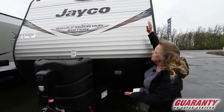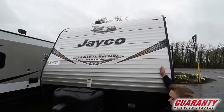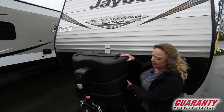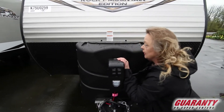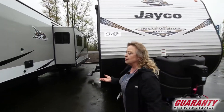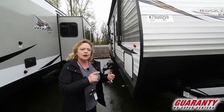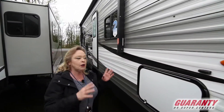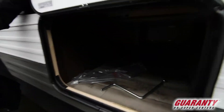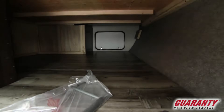This is a Jayco 245 RLSW. It's got two oversized seven-and-a-half gallon tanks and an electric tongue jack. This is a great trailer — most of the time you can get into a federal, state, or county park when you have this length. It's got a nice little pass-through here with plenty of place to store your goods.